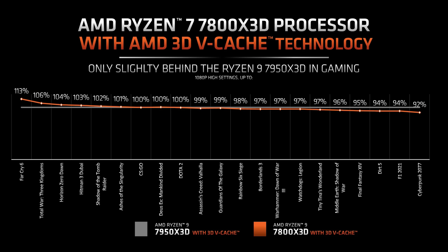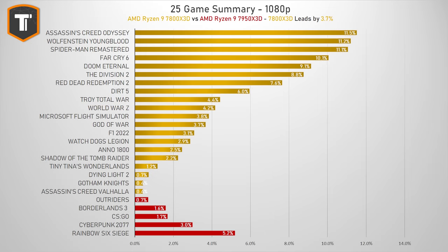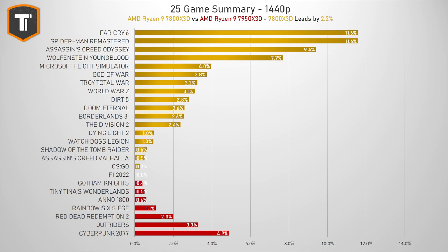Comparing the 7800X3D to the 7950X3D on 1080p resolution, the new Ryzen 7 looks great. AMD claimed the Ryzen 7 should be almost as good as the Ryzen 9, but based on the 25 games tested, it is actually ahead of the Ryzen 9 by about 4% on average. That is not a huge margin, and in the majority of games the difference is pretty irrelevant, but it is still faster on average, with gains of 10% or more in four games and only a single loss of 5%. On 1440p, the gap is only 2%, which is basically irrelevant, even if three games have the 7800X3D ahead by 9 to 12%.